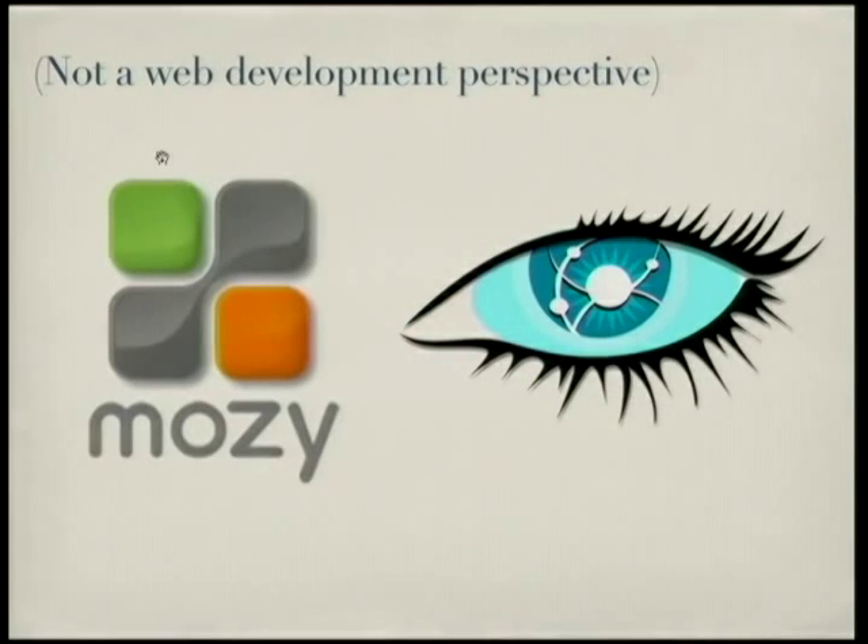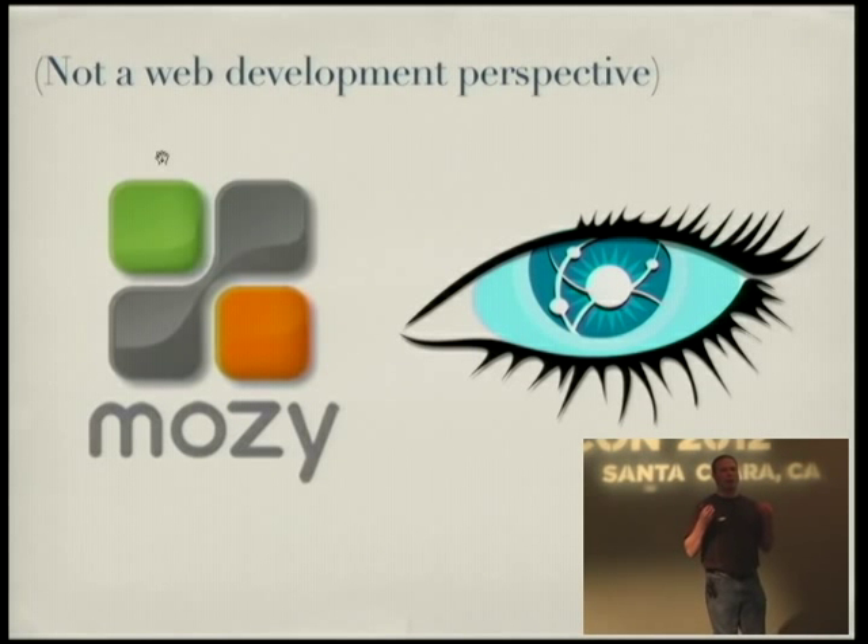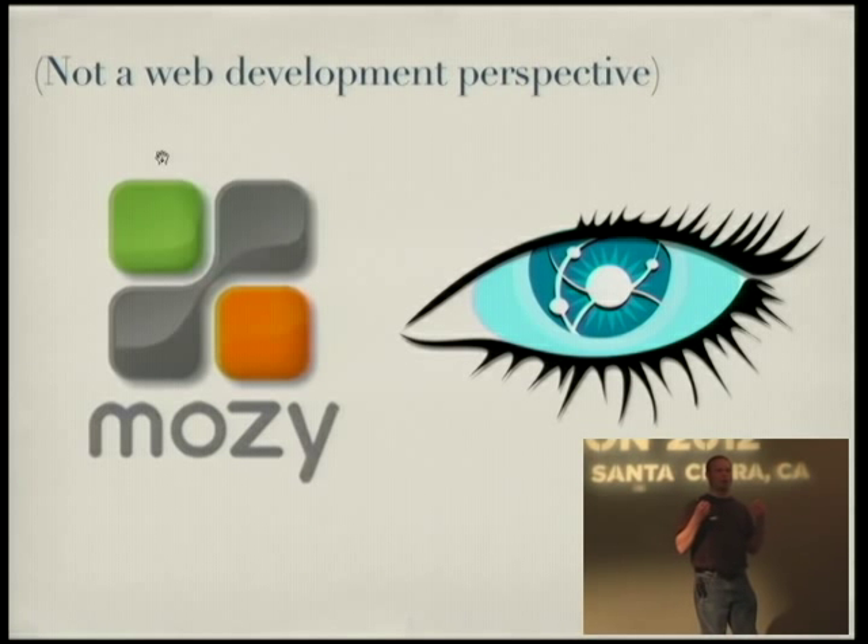I wanted to put out my background, where I'm coming from giving this talk. I'm coming from a systems engineer background. My first big system that I wrote was the storage engine for the backup provider Mosey. We're storing petabytes of data across hundreds of machines for people who wanted to back their stuff up. It seemed like a great fit for Python since we're mostly waiting on I/O, not so much CPU bottlenecked. Python gave me a great way to develop quickly. We got to market when we needed to and were able to outdo our competitors.